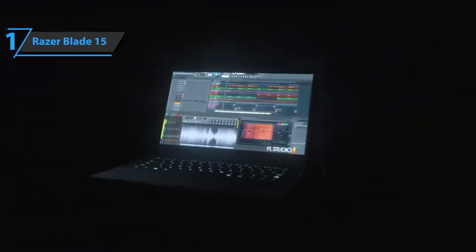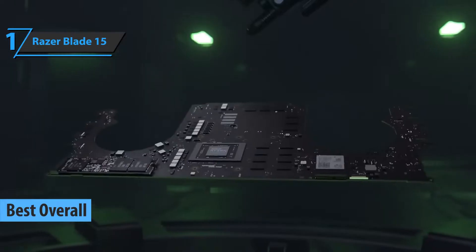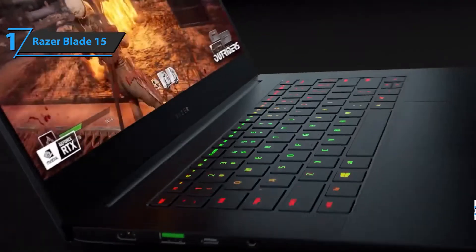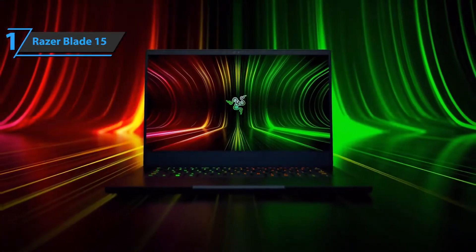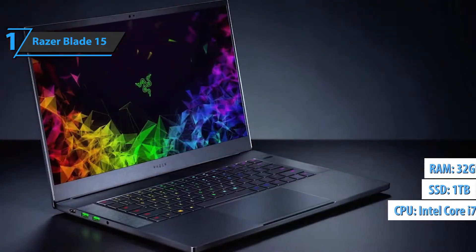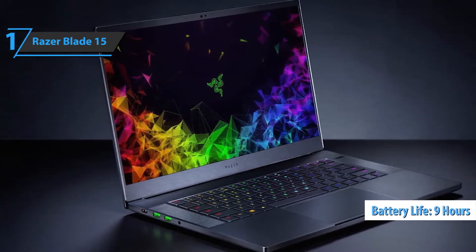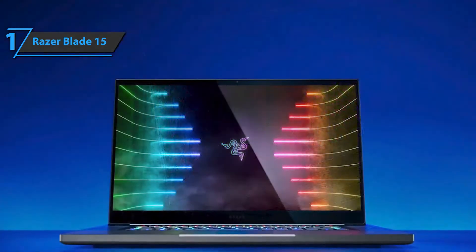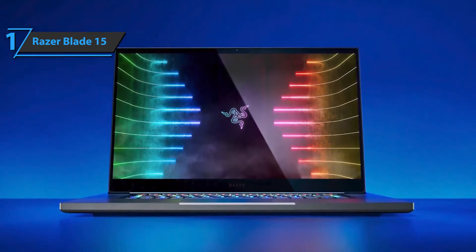Thanks to its excellent price-quality ratio and great performance, we conclude that the Razer Blade 15 is the best overall gaming laptop available on the market in 2022. The Blade 15 carries NVIDIA's GeForce RTX Ampere 30-series GPU, unlocking a new level of gaming performance while taking advantage of an exceptional refresh rate and 1440p display. Also included are a Core i7 CPU, one terabyte of SSD, 32GB of RAM, and almost nine hours of battery life. Measuring 0.67 by 14 by 9.3 inches and weighing 4.4 pounds, it's quite thin and relatively light with plenty of ports.